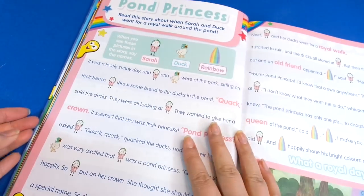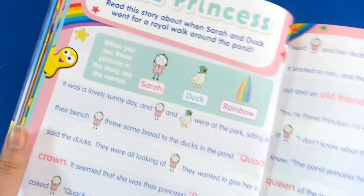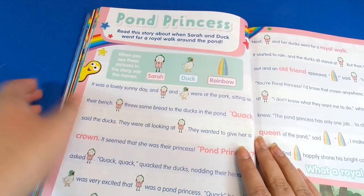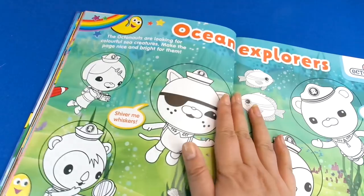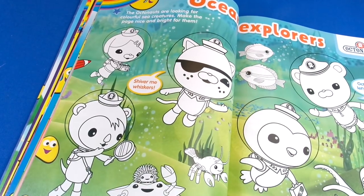Then on the next page we've got Sarah and Duck — one of the most relaxing cartoons there is. This is 'Pond Princess' and when you read this together with your parent, when you see the symbol for Sarah you say 'Sarah' — it's a really nice way of reading together. Then we've got more coloring in and it's Octonauts this time, which is another great show.